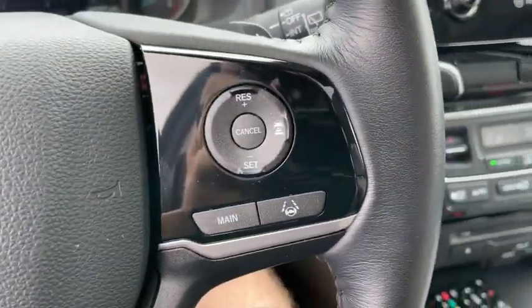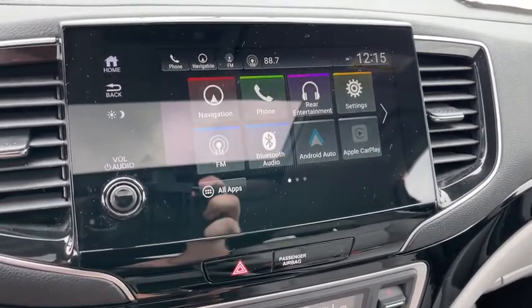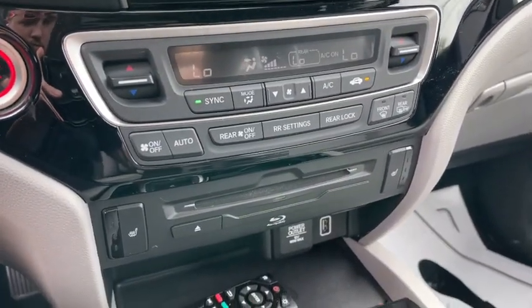The following are some of this vehicle's highlighted options: power liftgate, electronic stability control, seat memory, trip computer, power windows, bucket seats, four-wheel disc brakes, power steering.